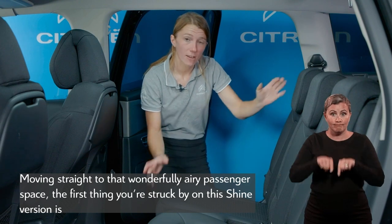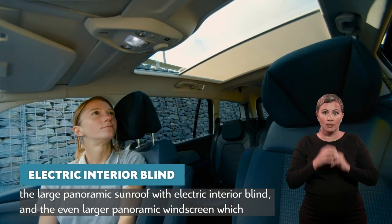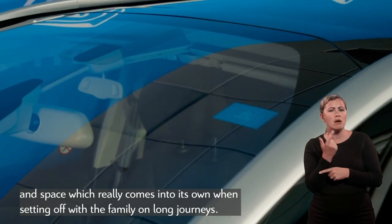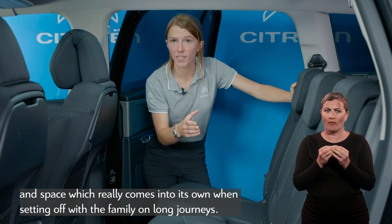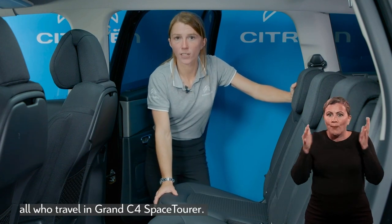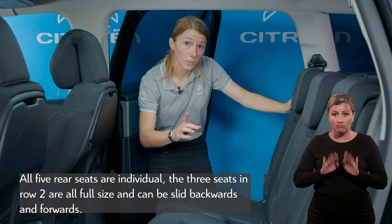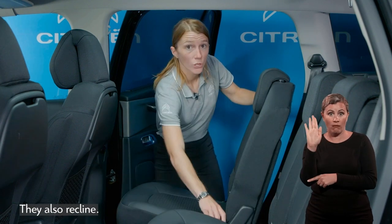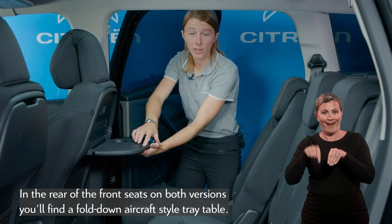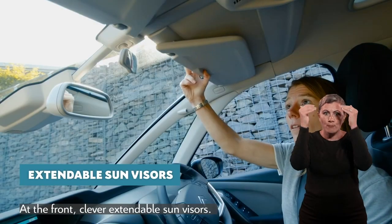Moving to that wonderfully airy passenger space, the first thing you're struck by on this Shine version is the large panoramic sunroof with electric interior blind, and the even larger panoramic windscreen which reaches right up over your head. All of that glass gives a wonderfully soothing feeling of light and space, which really comes into its own when setting off with a family on long journeys — perfectly in tune with the Citroën Advanced Comfort Programme's cocoon-style effect. All five rear seats are individual; the three seats in row two are all full size, can be slid backwards and forwards, and also recline. In the rear of the front seats on both versions you'll find a fold-down aircraft-style tray table, and other nice touches include integral rear passenger sun blinds on Shine versions, plus clever extendable sun visors at the front.